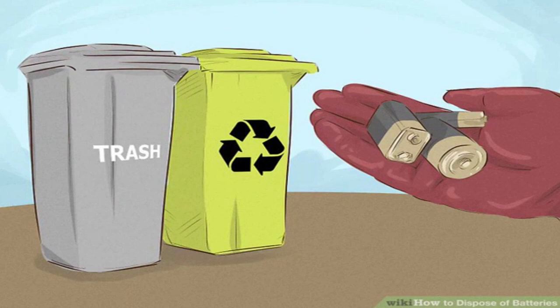You may be able to drop off alkaline batteries for recycling at a local electronics retailer, recycling center, or community center. Check the Earth 911 website for drop-off locations in your area.